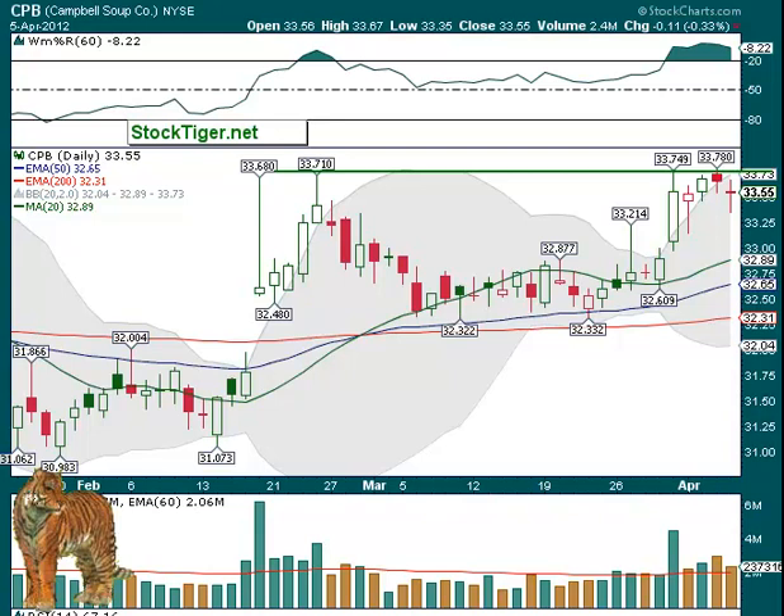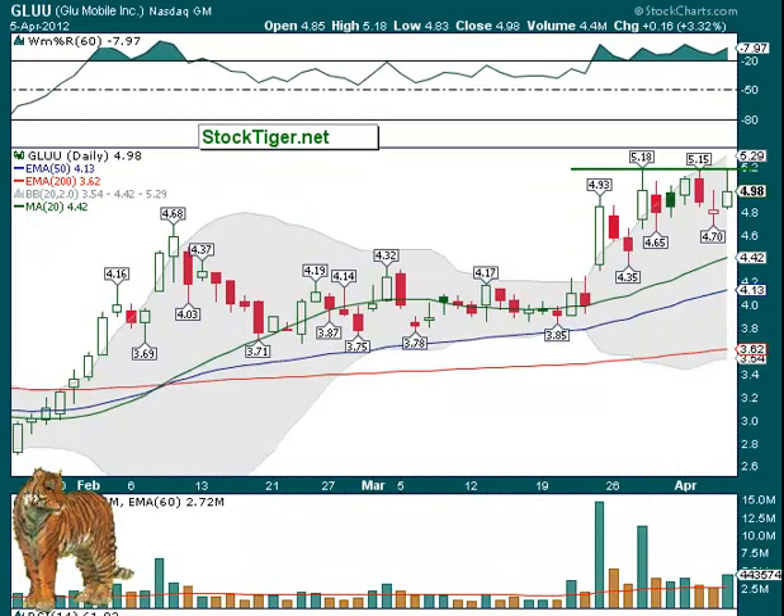GLUU — this has been a recent trade but we're bringing it back because it's gone back up to this level again where it could just break out over $5.18. The move up in late March was very strong volume — 12 million shares, and then about 10 million shares the next time, with almost 5 million on Thursday. It did back off from there but it still looks good. It still looks like it may move up.